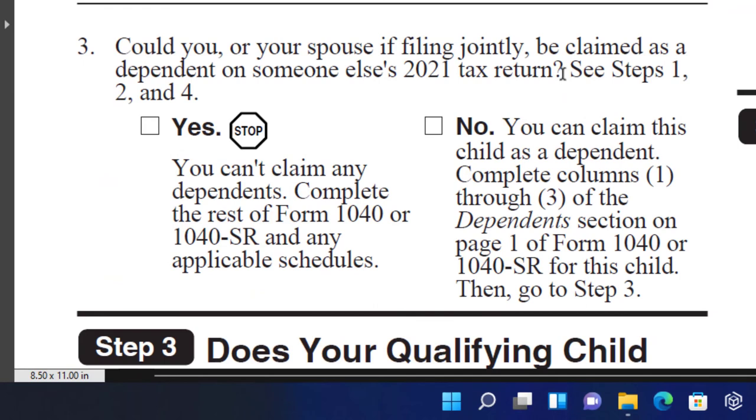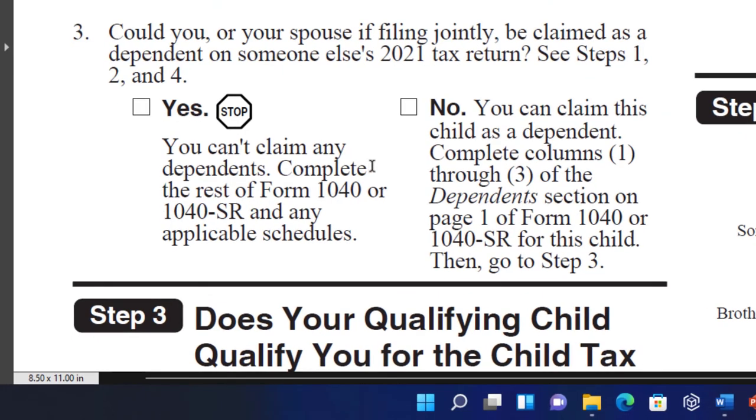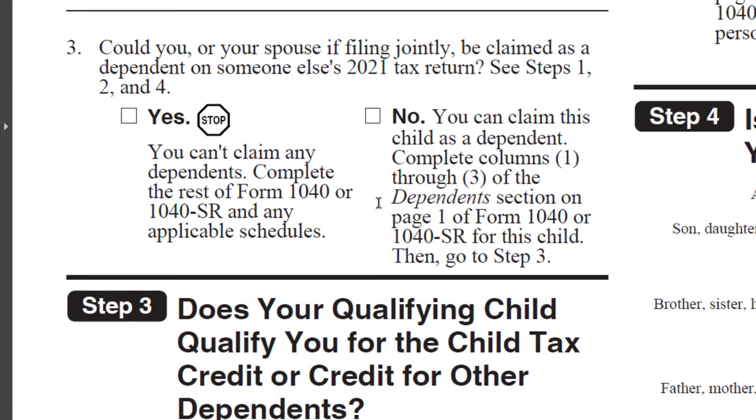Number three — could you or your spouse, if filing jointly, be claimed as a dependent on someone else's 2021 tax return? Now we're talking about you as the filer. If yes, you can't claim any dependents because you could be claimed as a dependent yourself. If no, you can claim this child as a dependent. Complete columns one through three of the dependents section on page one of Form 1040 or 1040-SR for this child, then go to step three.